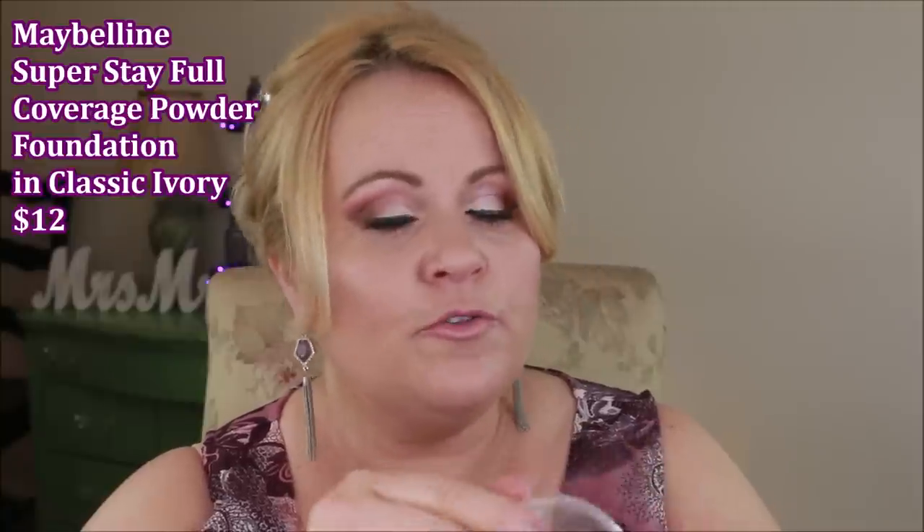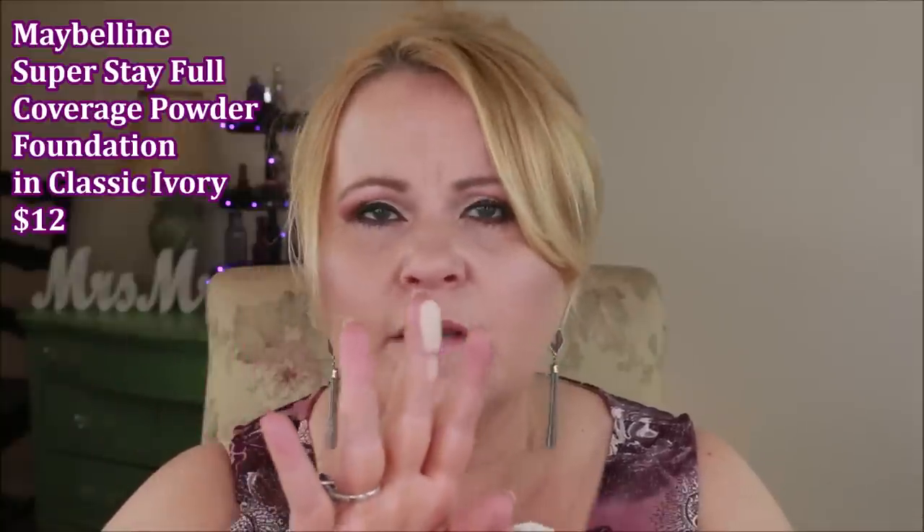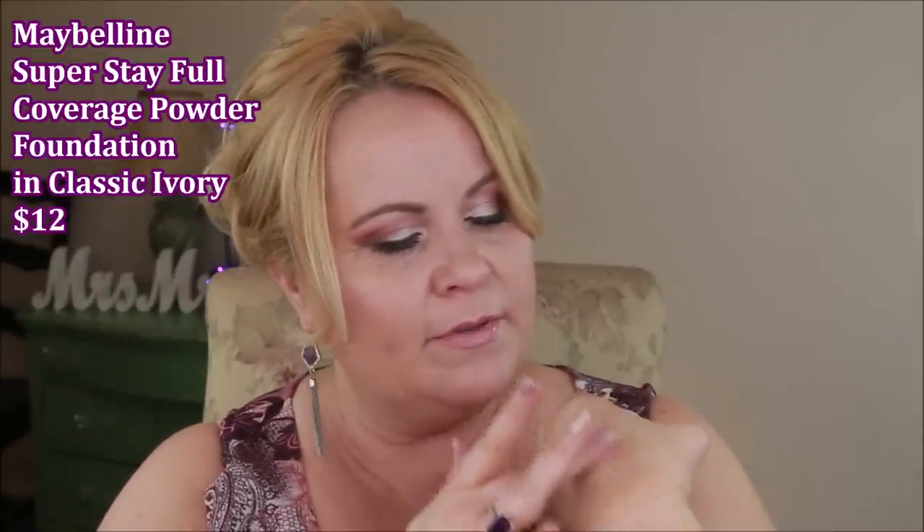I also got the new Super Stay Full Coverage Powder Foundation from Maybelline. I'm not impressed with this, and I'm sure it's just because I have aging skin and there aren't a lot of powder foundations that work for me. This is supposed to be a 16-hour wear — I didn't get to hour 16 because it just looked really dry and cakey; it did not work well for me. The only powder foundation I can really go to is the original Bare Minerals, and as I age I find I really can't use powder foundations very much.